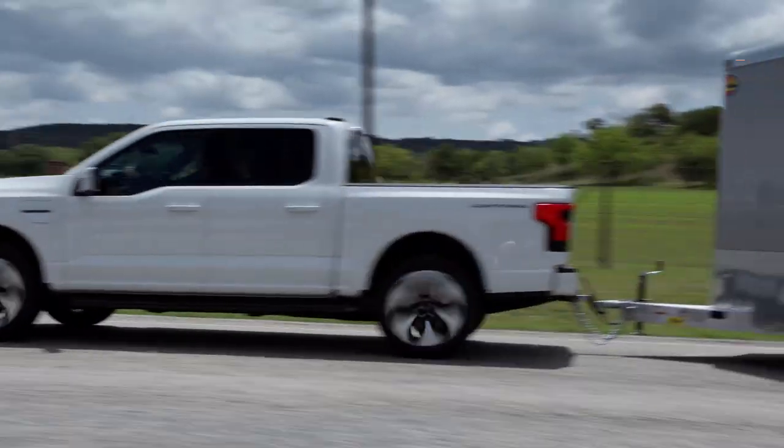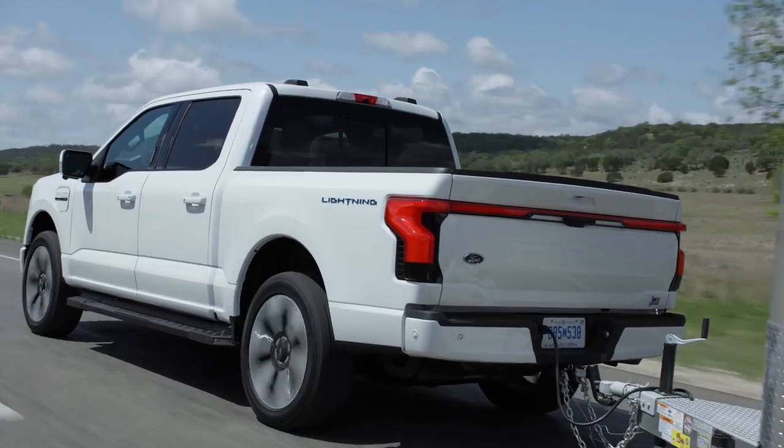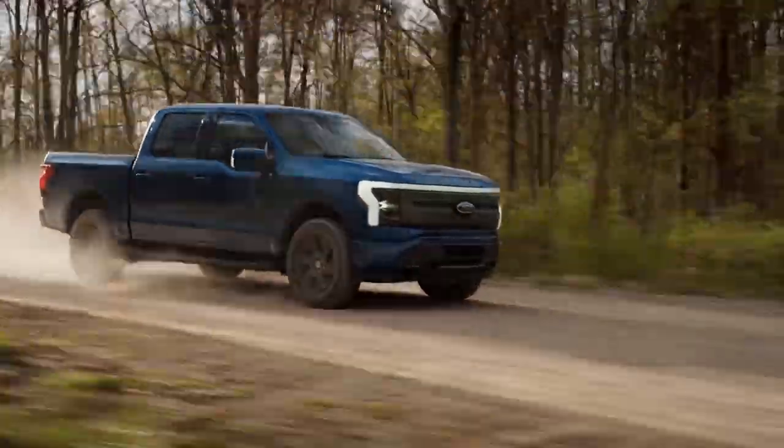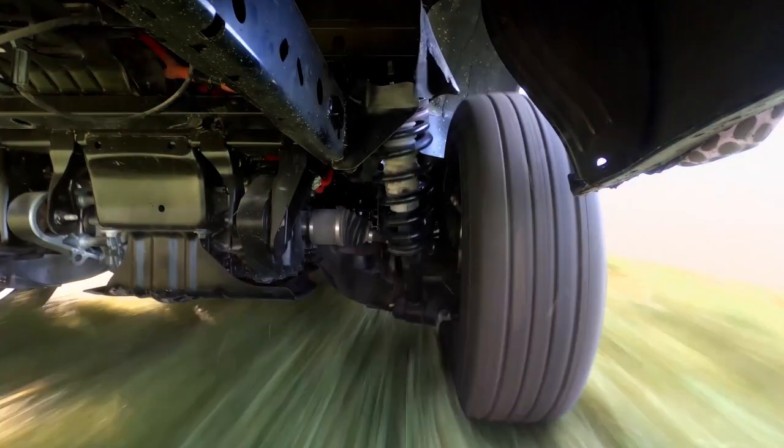The Lightning feels improbably quick as it zips off the line. Instant torque makes passing moves a breeze and towing effortless. The silent powertrain is calm and its coil spring independent rear suspension provides a settled ride.